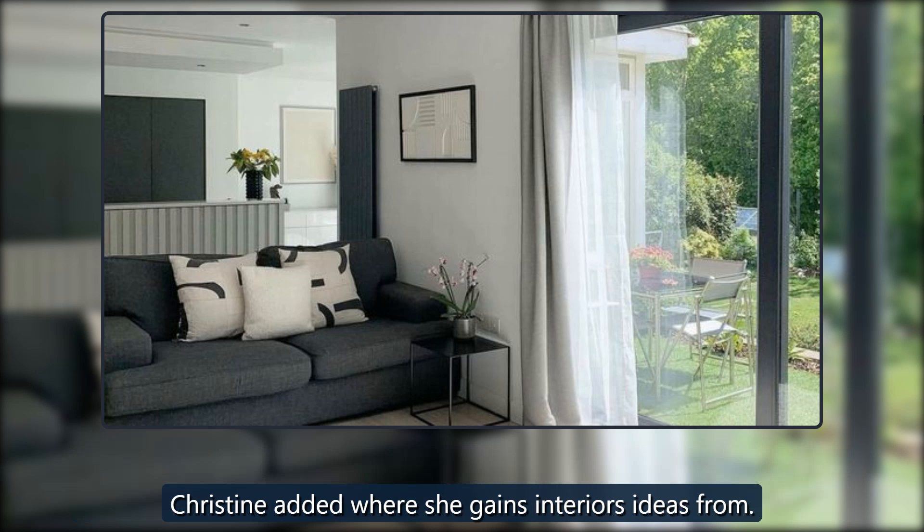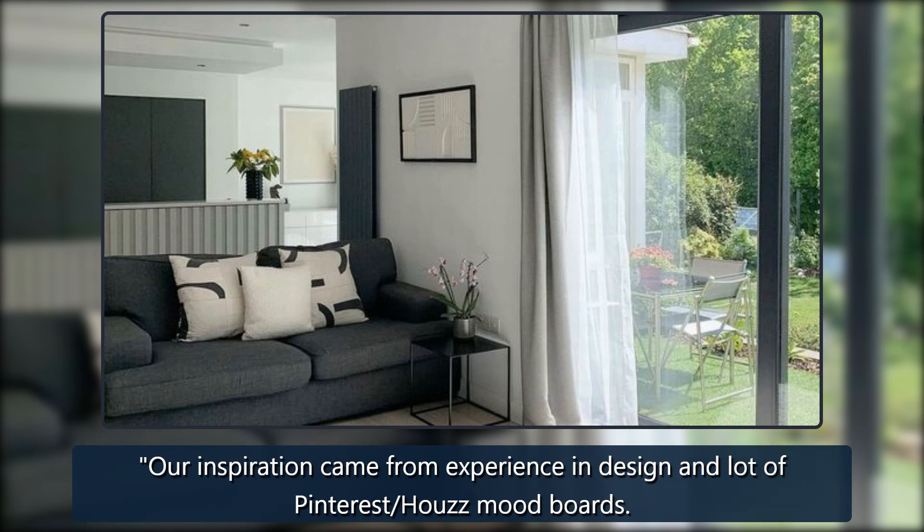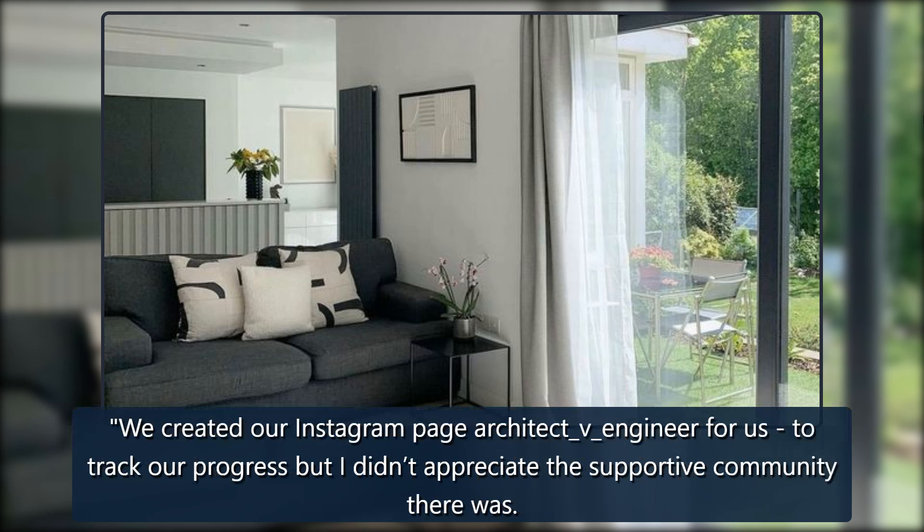Christine added where she gains interior ideas from: our inspiration came from experience in design and a lot of Pinterest house mood boards. We created our Instagram page @architect_v_engineer to track our progress, but I didn't appreciate the supportive community there was.